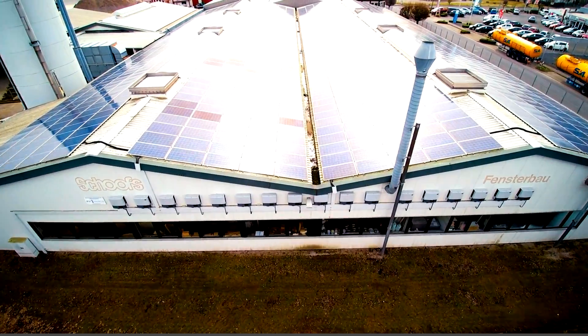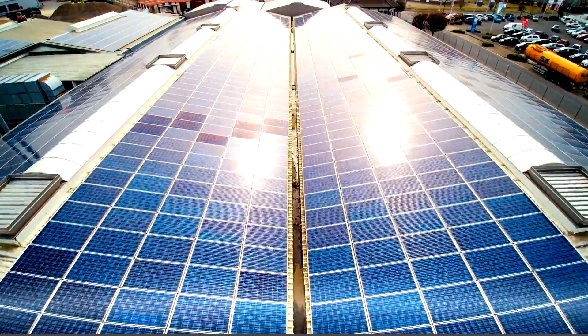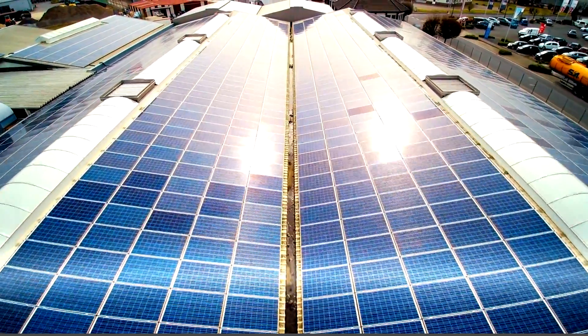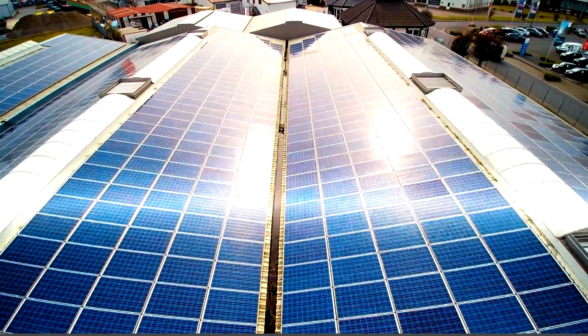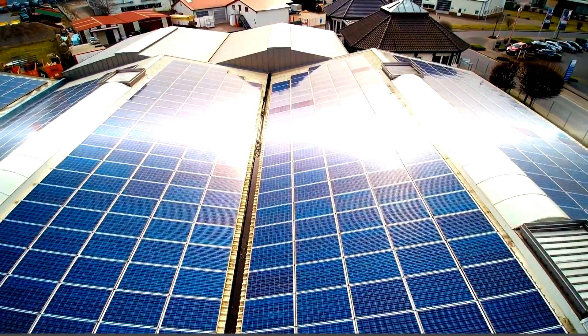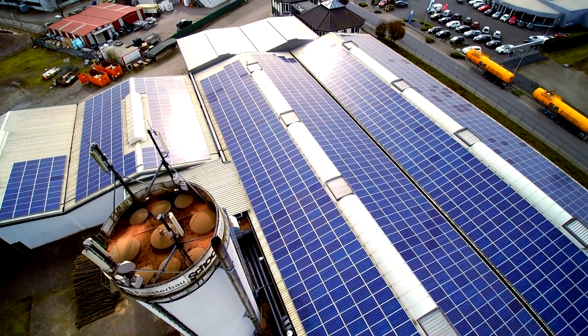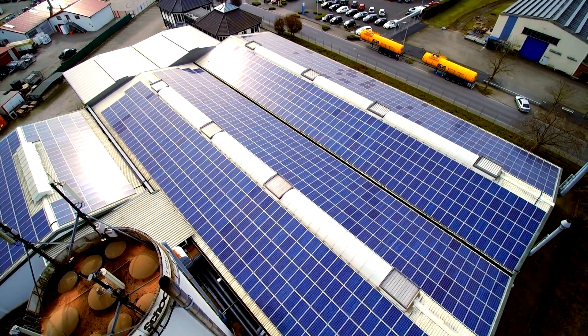The situation was similar at Fensterbau Schofs, located in the same industrial park. In 2002 PV2 Energy installed modules with a total power of 336 kilowatts peak. Since then the plant has produced nearly 300,000 kilowatts of clean power per year, preventing 166 tons of CO2 emissions per year.